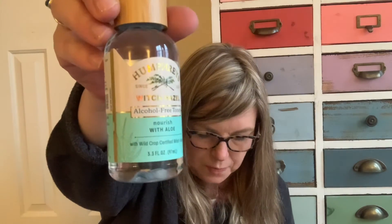Humphreys witch hazel toner for your face, nourished with aloe. This is a 3.3 ounce. If you were to go to the store you could buy it in eight ounces and it'd be $11. I've used witch hazel before but I had never used this brand. It smells like witch hazel — like a gentler astringent.